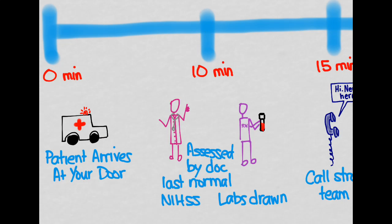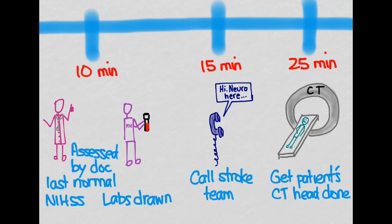Within ten minutes, the patient needs to be assessed by a doctor, labs need to be drawn, and the doctor asks when the patient was last normal and performs a stroke scale. Within 15 minutes, you want to make a call to the stroke team — a multidisciplinary team involving pharmacists, neurologists, radiologists, and everyone needed to get this done within 60 minutes.